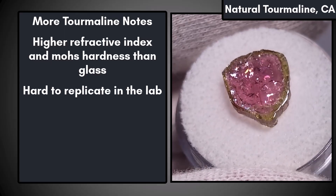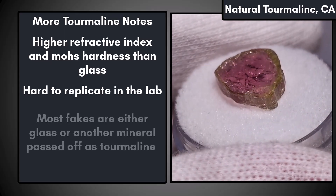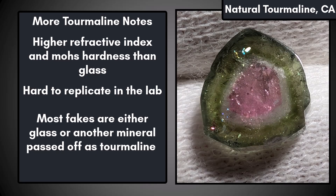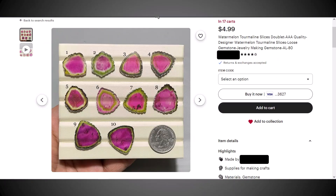Since tourmaline has a pretty complex chemical formula and is difficult and expensive to make in a lab, most fakes will either be glass or a different lab-grown crystal that is easy to make. Let's look at some fakes now. We can't do a Mohs hardness or refractive index test, but these examples don't look right when you look at the details and compare them to the natural specimens from earlier.